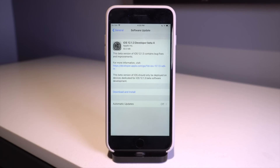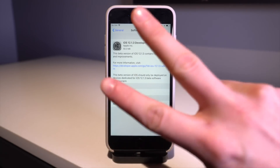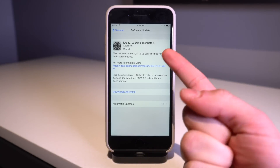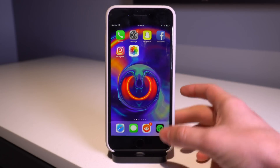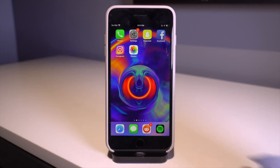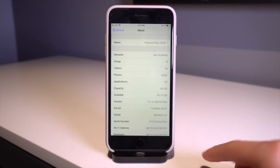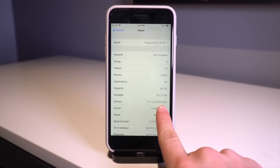This marks the fourth beta iteration of iOS 12.1.3 and the second beta release of this week. That being the case, it's likely that we're going to be seeing the final version released as early as next week. If we go into the Settings app, go into General and About, this is the build number right here.